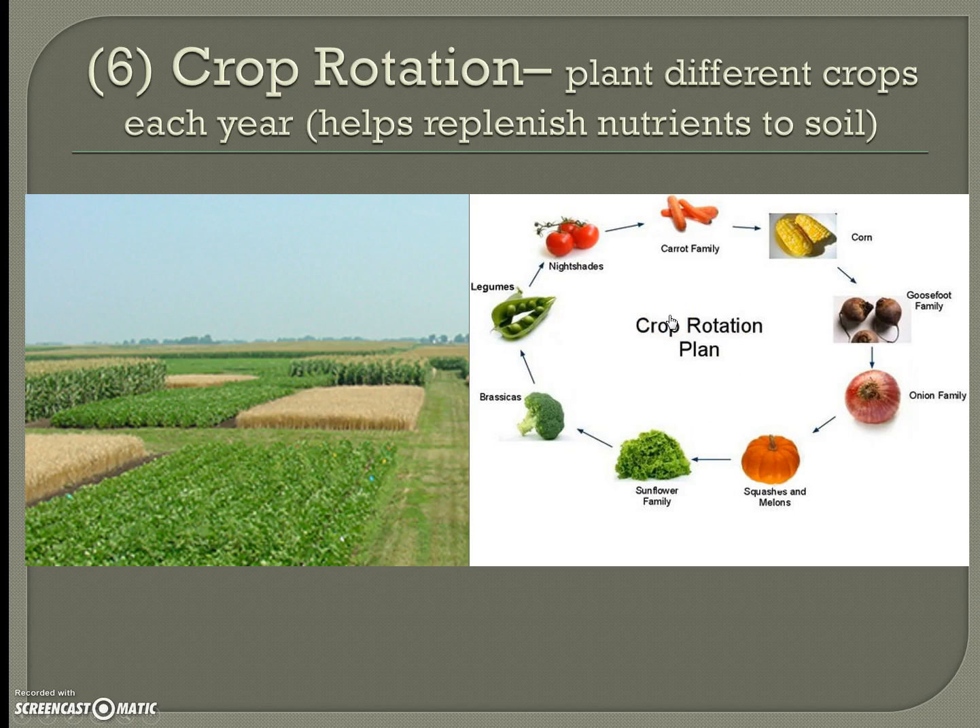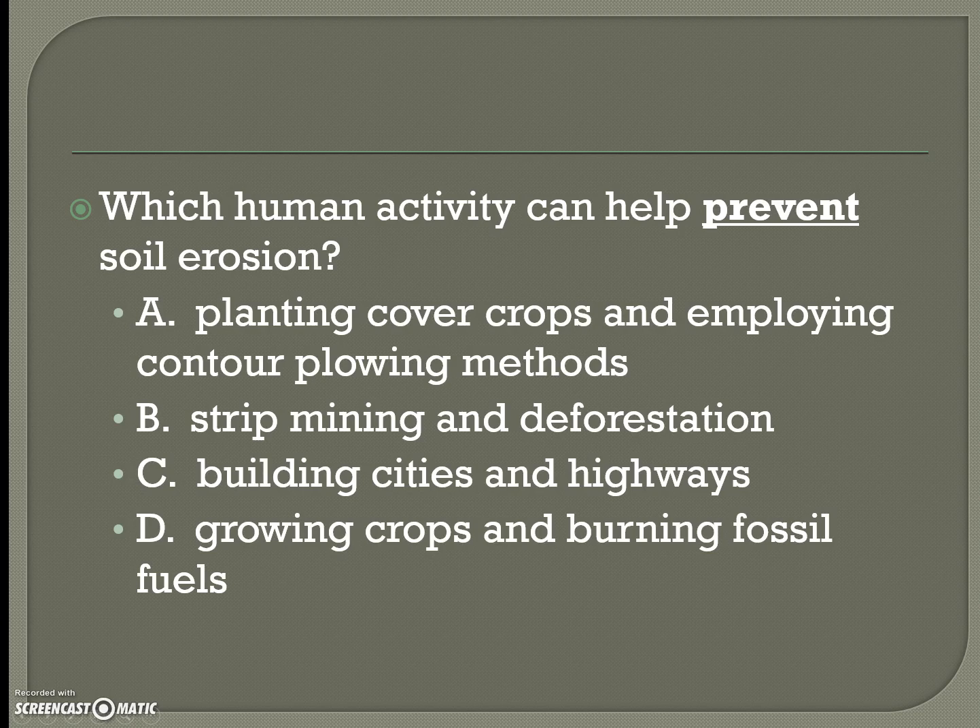Crop rotation is a plan where farmers plant different crops each year. For example, they might rotate through carrots, corn, goosefoot, onions, squashes, sunflowers, broccoli, and green beans, cycling back each year. Planting different crops replenishes different nutrients in the soil, preventing depletion from growing the same crop repeatedly.